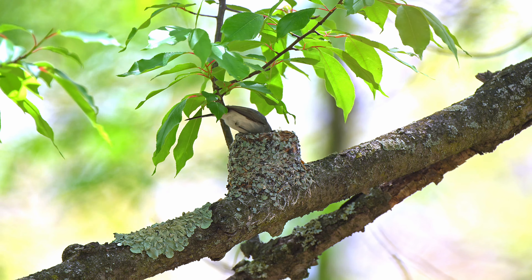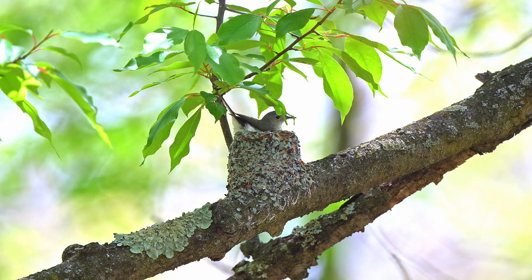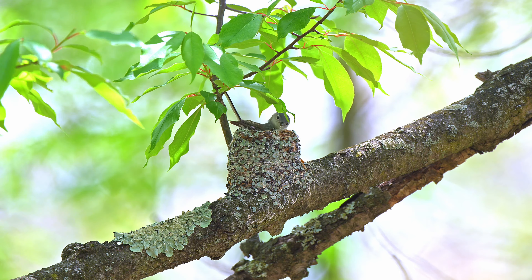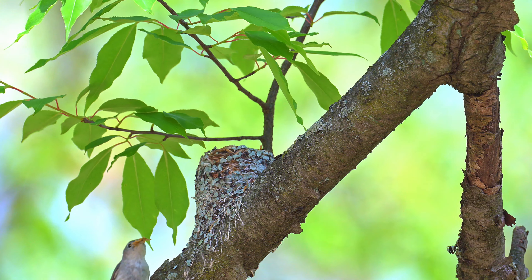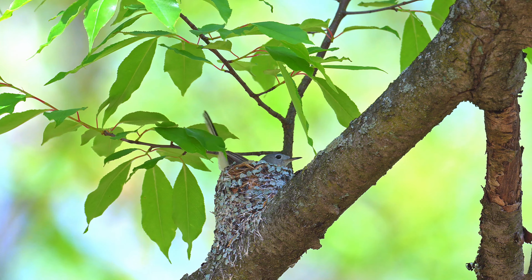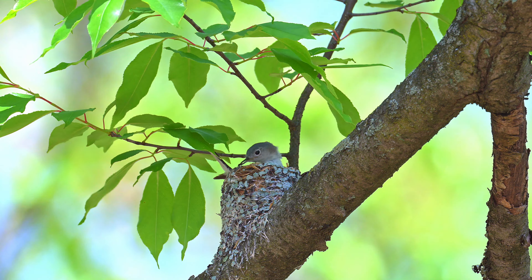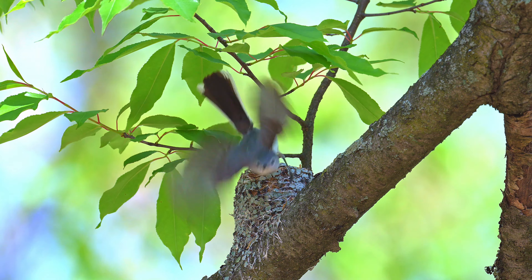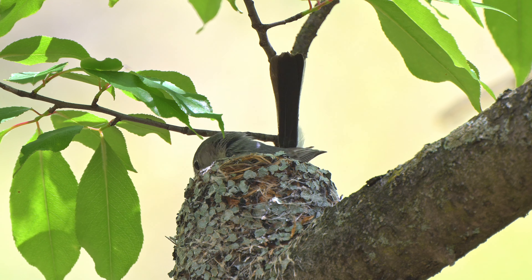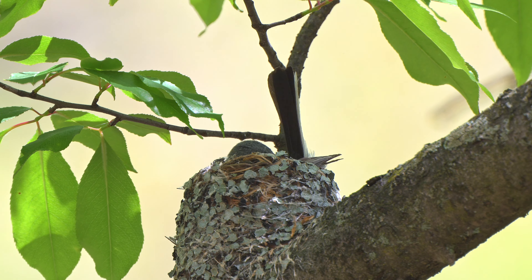Gnatcatchers are meticulous nest builders. The two to three inch wide nest is an open cup made of grass, weeds, plant fibers and strips of bark, and is lined with plant down, animal hair and feathers. The nest is carefully camouflaged with lichen to blend in with the branch it is situated on. Being so small and camouflaged, nests can be surprisingly difficult to spot even though they are not hidden from view. The outside of the nest is wrapped in spiderweb and caterpillar silk for strength, and the nest is slightly elastic to accommodate the juveniles as they grow.